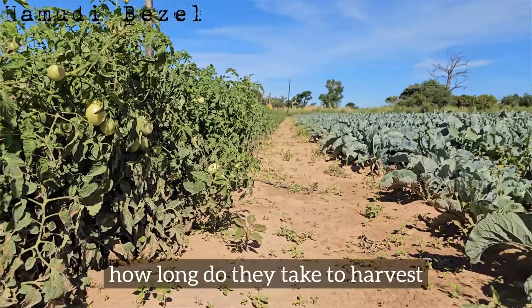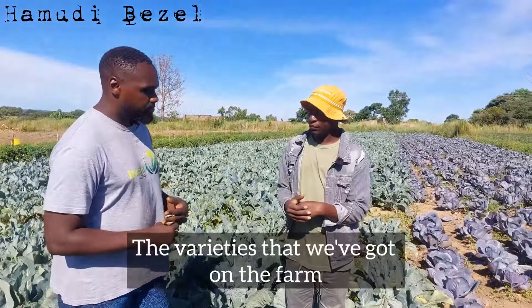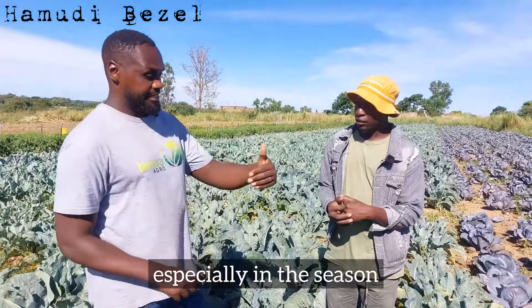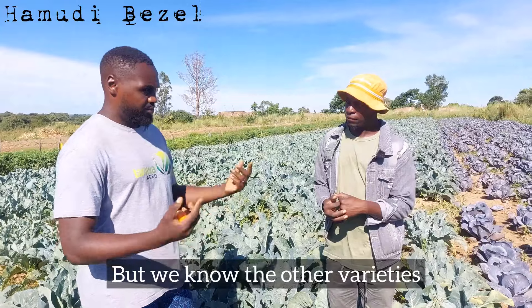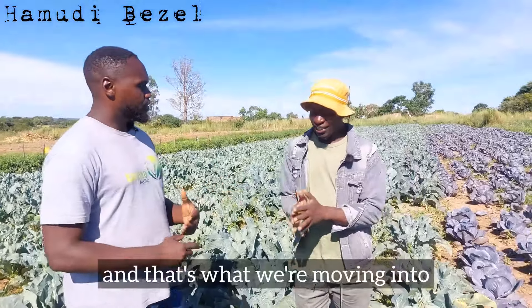How long do red cabbages and cauliflower take to harvest? The varieties we've got on the farm right now take about 85 days, especially in this season as we're getting into the colder months. But there are other varieties that take about 65 days, and that's what we're moving into.